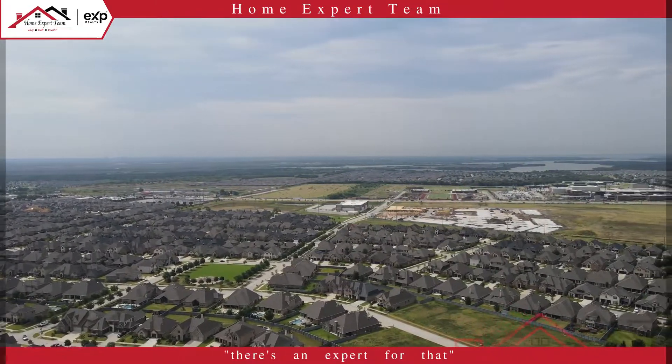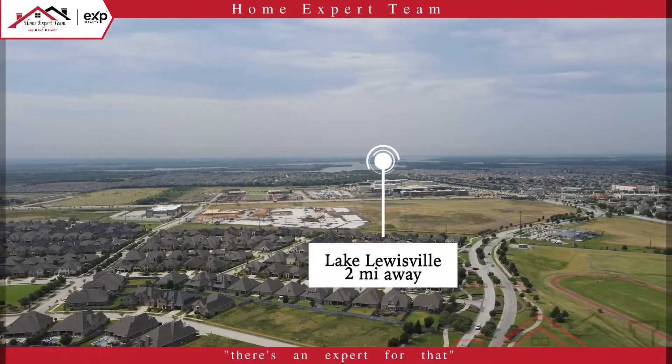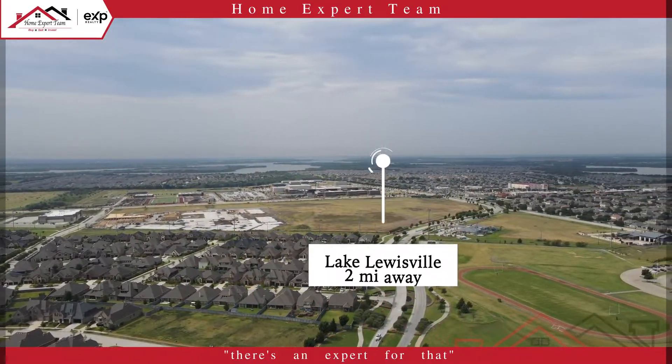Then as we point towards the south, we have Little Elm Park, that's 11 miles away, and right across 380 is Brazwell High School, that's a mile away, and then further out is Lake Louisville, that's 2 miles away.